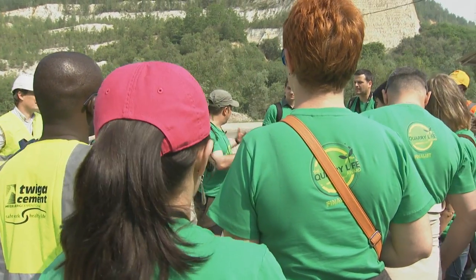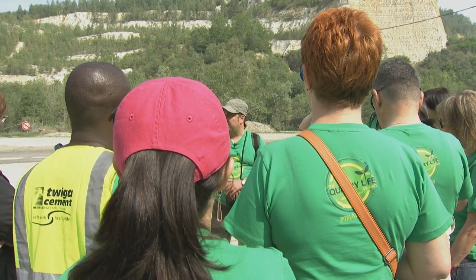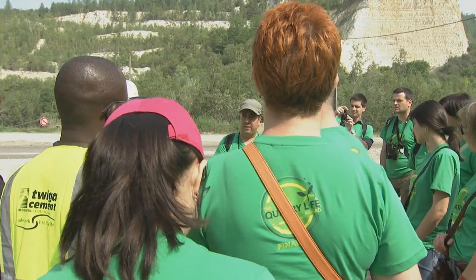How will it work? We start walking here together — really in one group — because once again we are in a quarry, a mining site. Health and safety first.